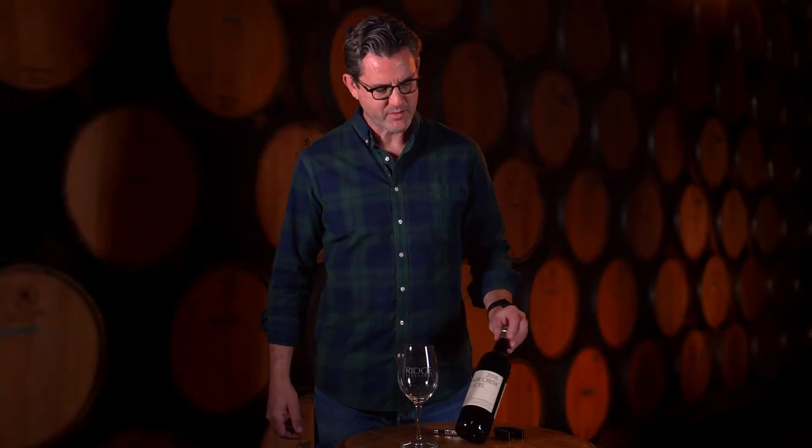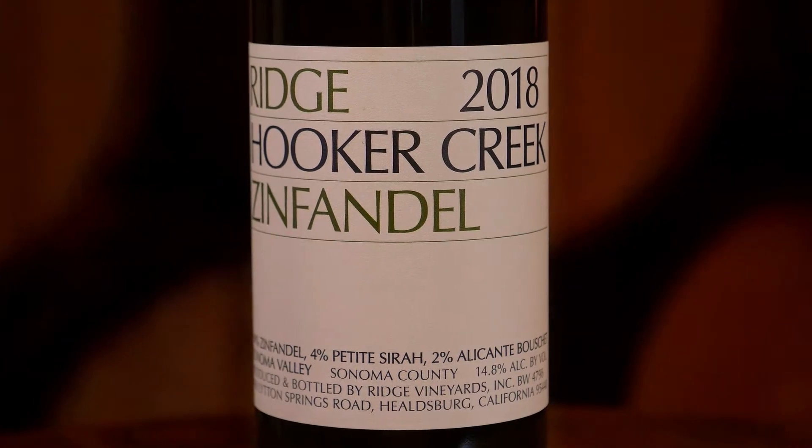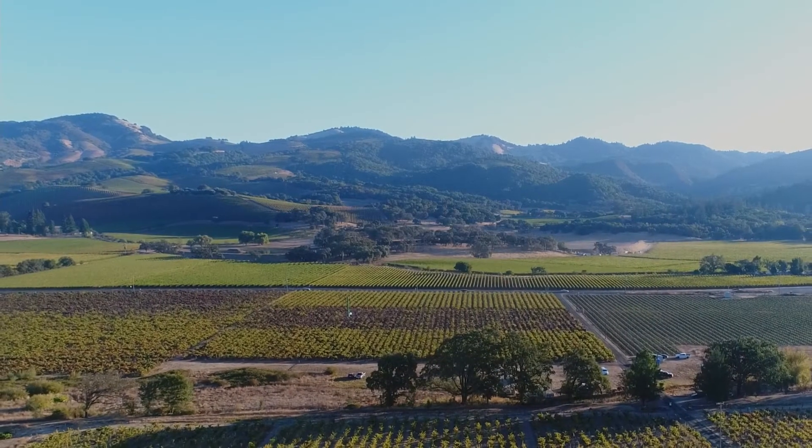This is our 2018 Hooker Creek Zinfandel, called Hooker Creek because of the creek that runs alongside the vineyard — a vineyard located in Sonoma Valley, just north of the town of Glenallen.